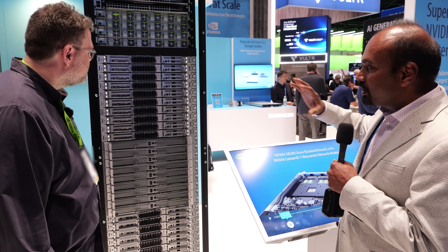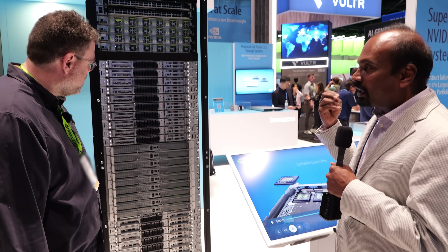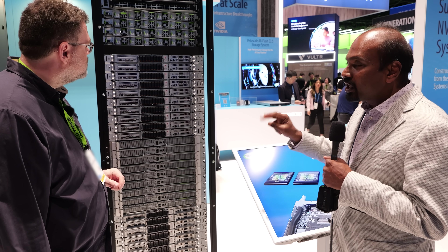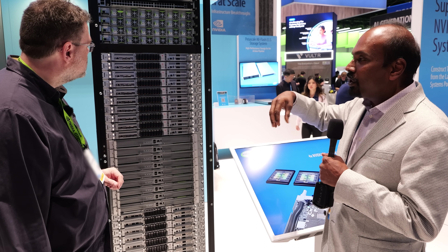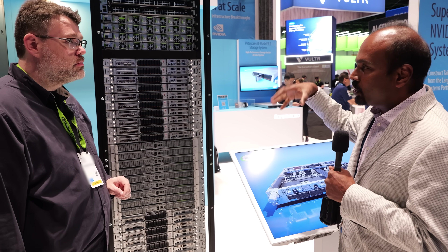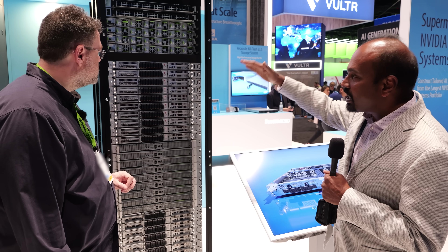The tricky part here is that this is quite complex but quite exciting. Each of these systems actually have two nodes. Each node has a single socket CPU — which is the Grace in this case — and two of the Blackwell GPUs. This gives you the density of 72 GPUs across 18 systems.